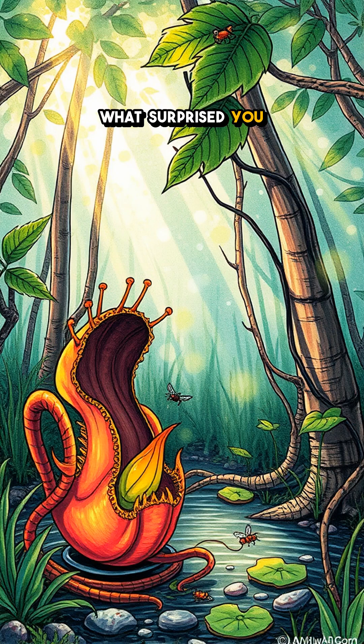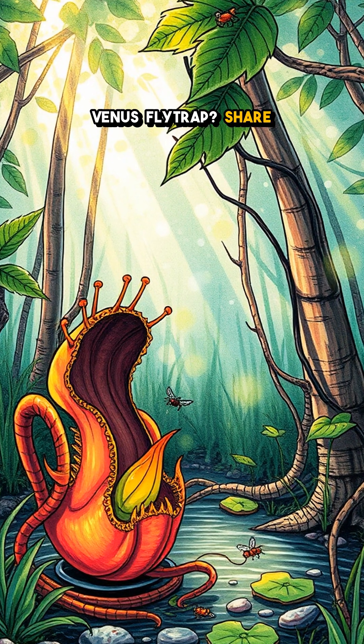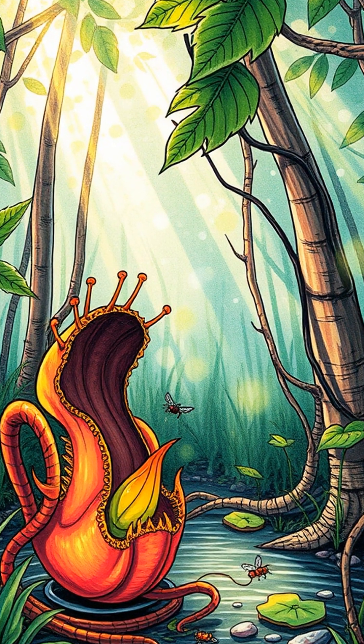What surprised you most about the Venus flytrap? Share your thoughts below and follow for more wild nature wonders.